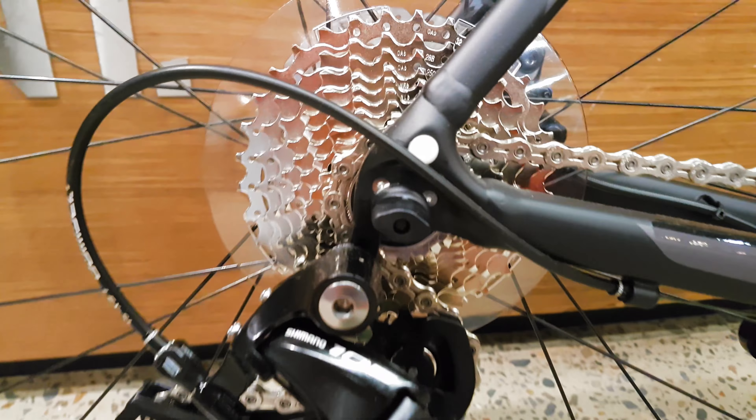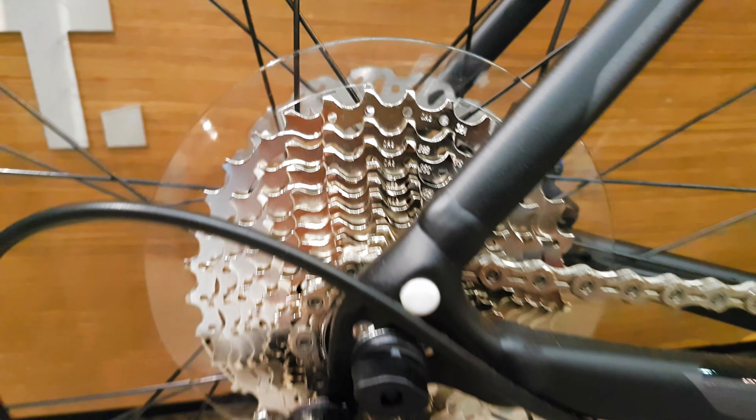A bit more upright, a bit more relaxed — for epic stuff, for commuting. But you can still do some racing if you wanted to. Adventure riding really is where it's at, and this bike would handle it no worries.